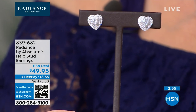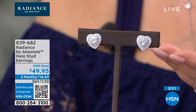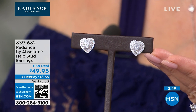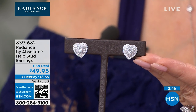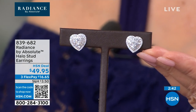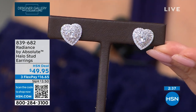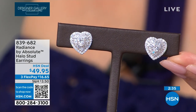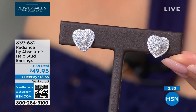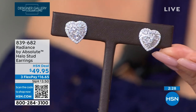You're getting that home for under $50 — with FlexPay you're at $16.65. They really are stunning. I love these studs — I think these are beyond gorgeous. I think it's one of the prettiest Absolute studs we've done. This whole suite is so lovely, and that's the promise of Radiance. This is our third collection and we just keep raising the bar higher and higher.